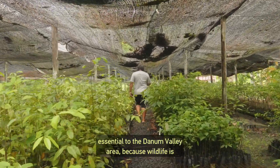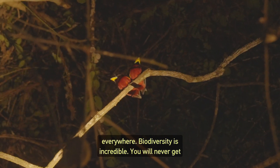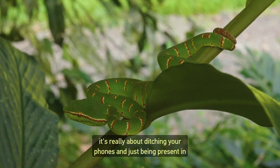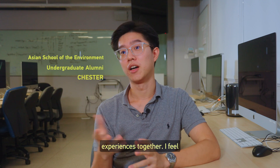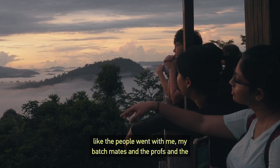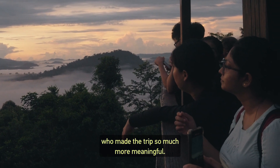This knowledge comes with a lot of experience, effort, and hard work. The Danum Valley area is absolutely essential — wildlife is everywhere, the biodiversity is incredible, and you will never get another trip like this. It's really about putting your phones away and being present in the natural environment. The people you go through tough and wonderful experiences with — your batchmates, the professors, and the TAs — are the ones who make the trip so much more meaningful.